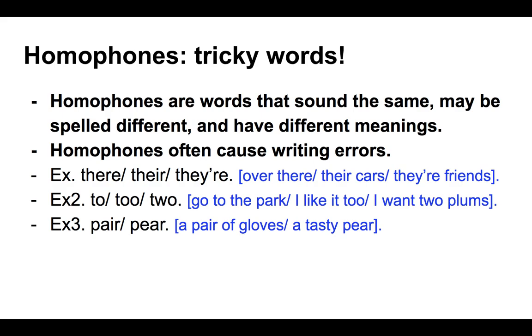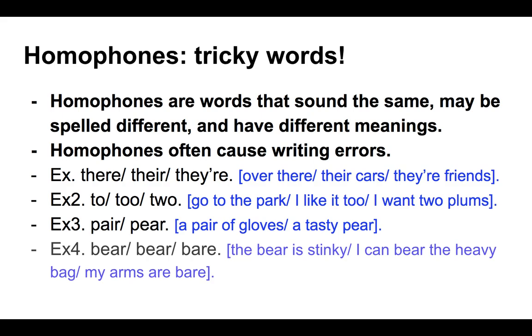A third example: pair and pear — P-A-I-R versus P-E-A-R. A pair of gloves, or a tasty pear fruit. Now, the first two examples here are what we call pure homonyms — the original word I had on the title. The difference between a homophone and a homonym is that homonyms not only sound the same but are spelled the same, while homophones sound the same but could be spelled differently. For example, bear, bear, and bare: B-E-A-R means an animal; B-E-A-R can also mean to carry or endure — 'I can bear the heavy bag'; and B-A-R-E means uncovered — 'my arms are bare.'